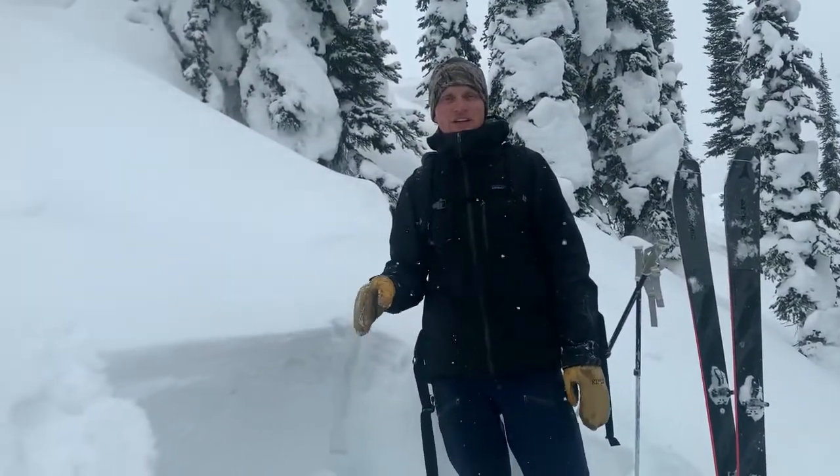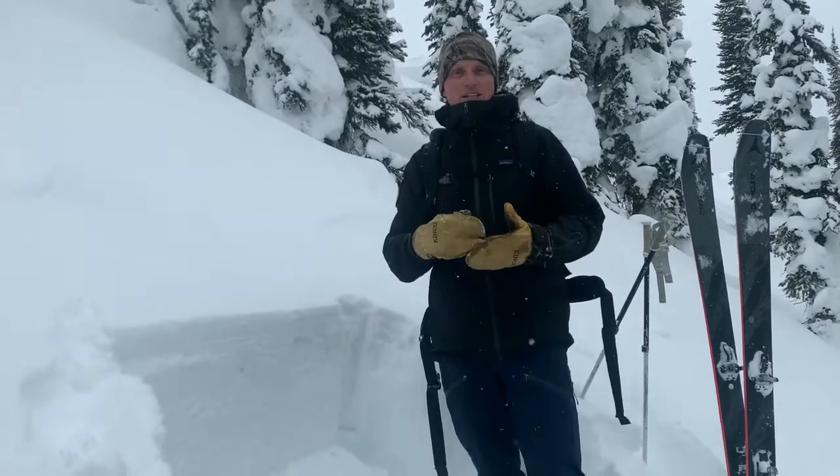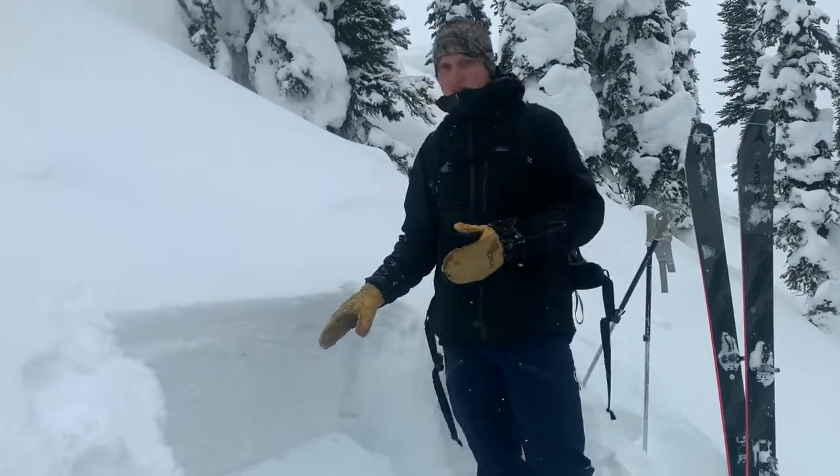Today we're in the southern Whitefish Range and we're out looking for buried surface hoar. It's been almost a week since we've had any reported avalanches failing on this persistent weak layer.